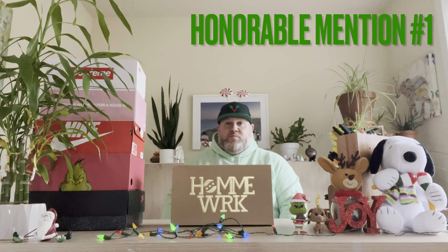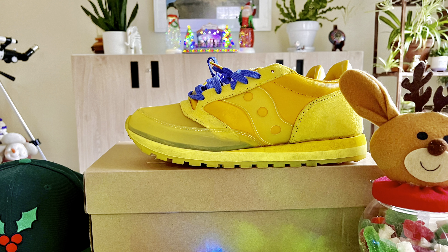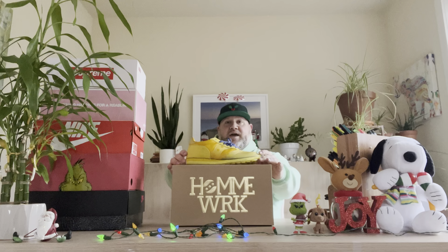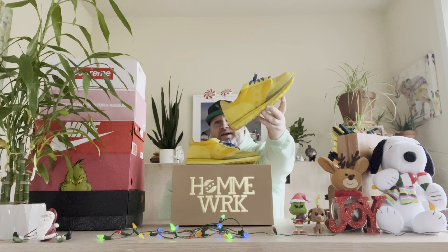Before we get started with any top five list, I always like to kick things off with just a couple of honorable mentions. These two just barely missed the cut for my top five pickups for 2022. Coming in at my first honorable mention spot, major shout out to Trinidad James and his whole crew at Homework — this is the Sockany Homework Lunch Pail Yellow.